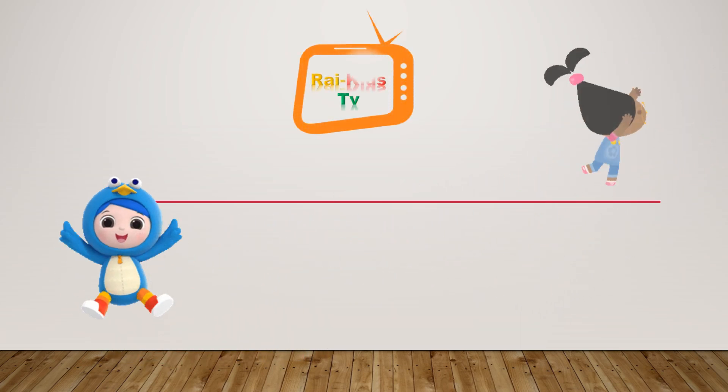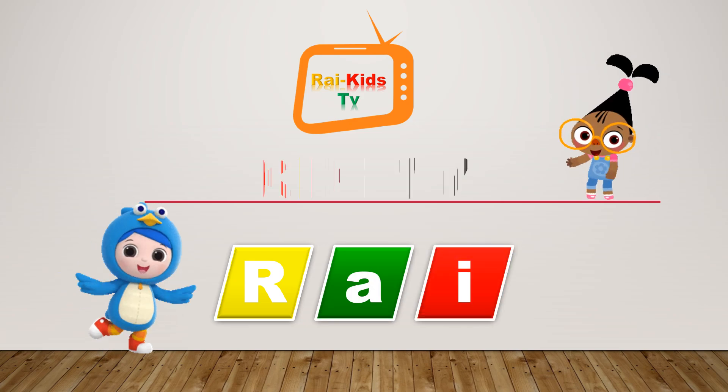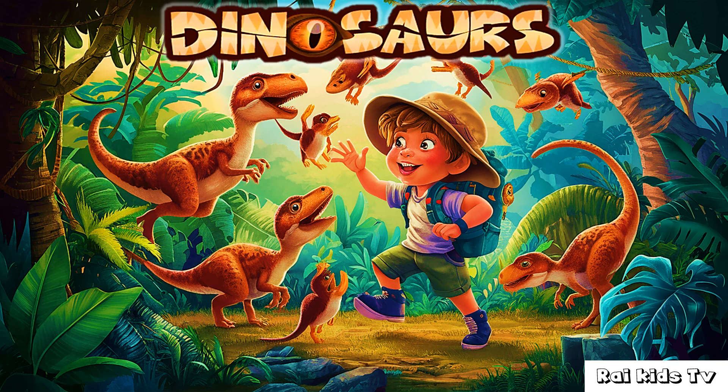Hi kids! Welcome to Rye Kids TV. Dinosaurs.